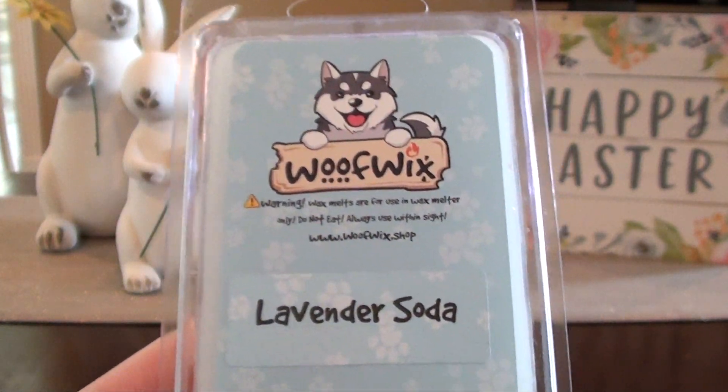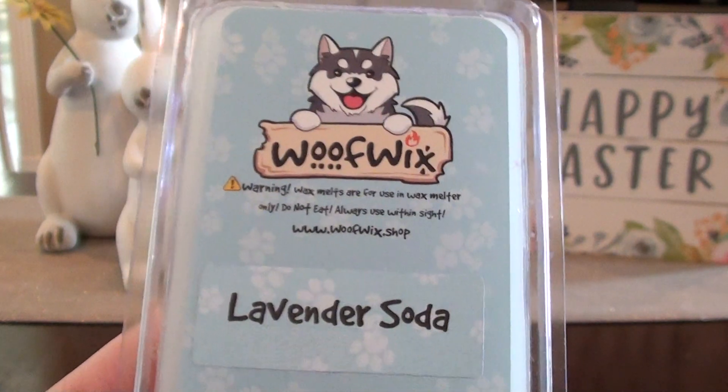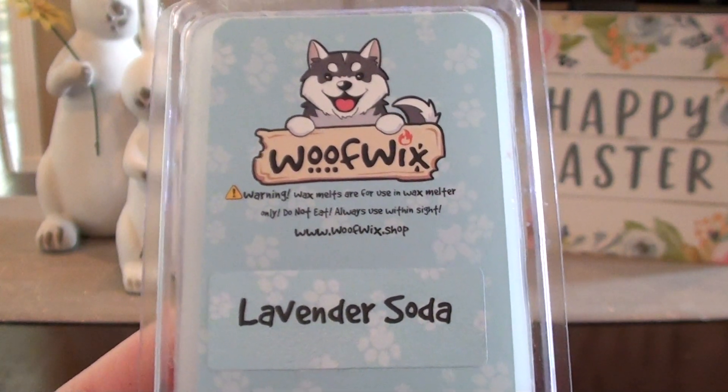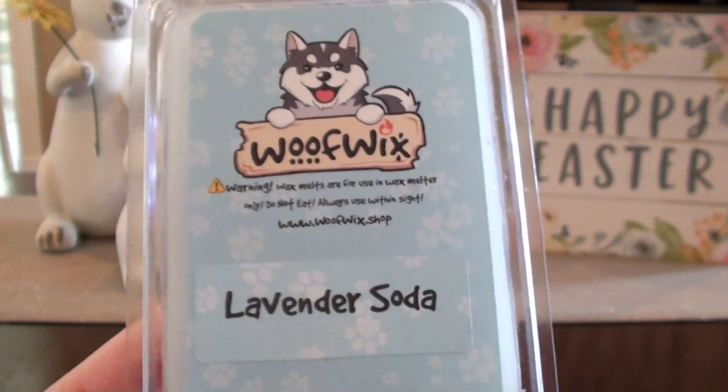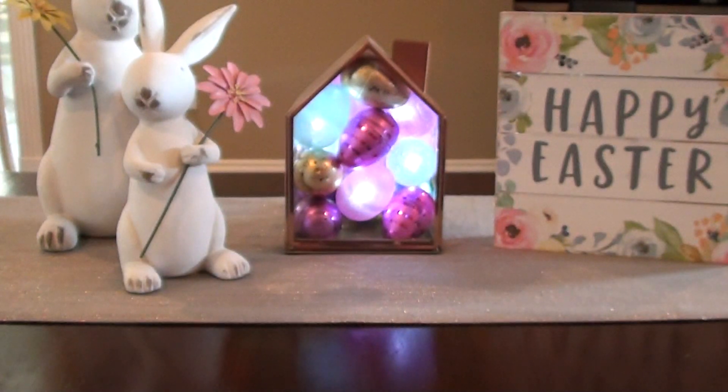If you guys remember back probably two years ago, lavender soda was a big hit on a certain vendor's website. And ever since, it kind of went around in the groups like, 'Lavender soda, you have to get it from this certain vendor.' Well, this smells exactly like it. So I was super happy about that.